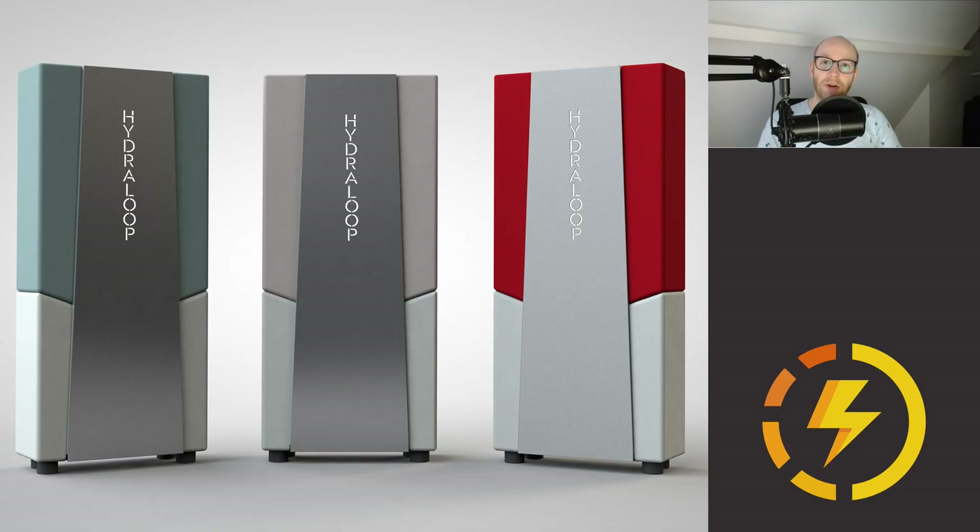Hello there, monsters and men, ladies and people, and welcome to Recharging. I'm going to tell you something about the Hydra Loop — what this product is, why we need it, and how it works.